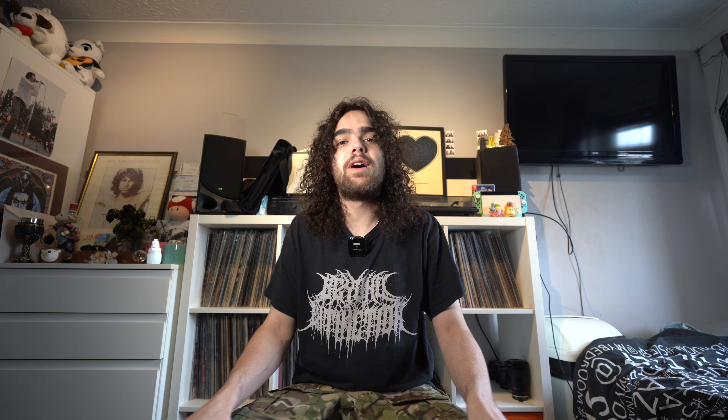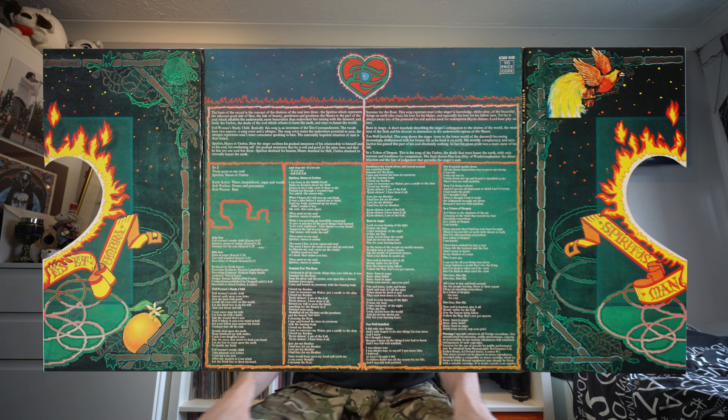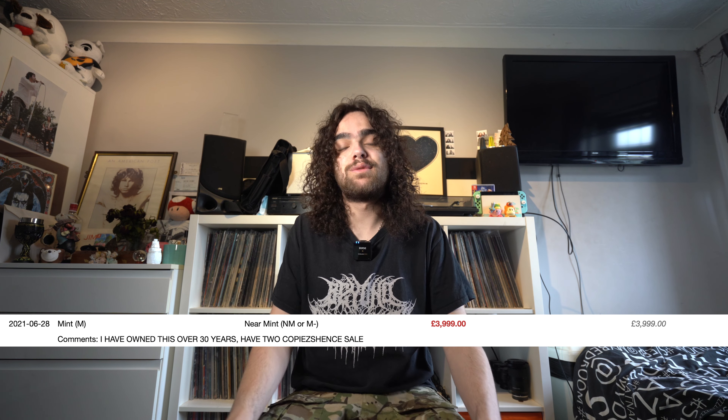The album came out in 1971. It boasts a three-part fold-out die-cut sleeve with the Vertigo Swirl label, and if you wanted to get your hands on one of these, you'd be looking at well into the four figures — some fetching upwards of £4,000 in really nice condition.